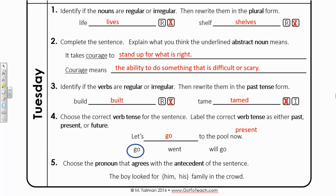Number five: choose the pronoun that agrees with the antecedent of the sentence. The boy looked for him family in the crowd, or the boy looked for his family in the crowd. We definitely need the pronoun his in this case — it makes the most sense. Thanks for joining me on Tuesday. I will see you back tomorrow to go over the Wednesday section. Have a great day.